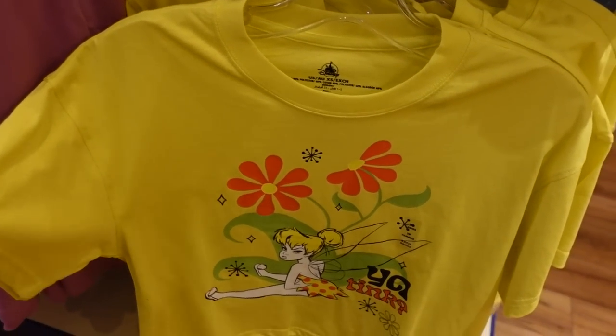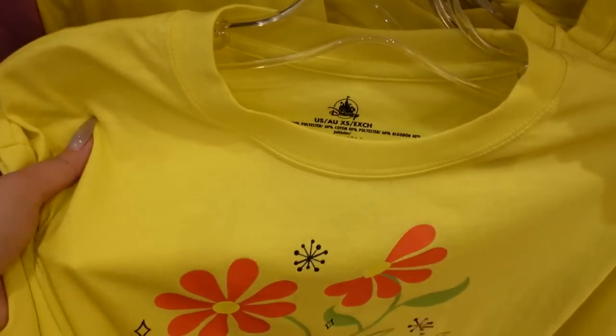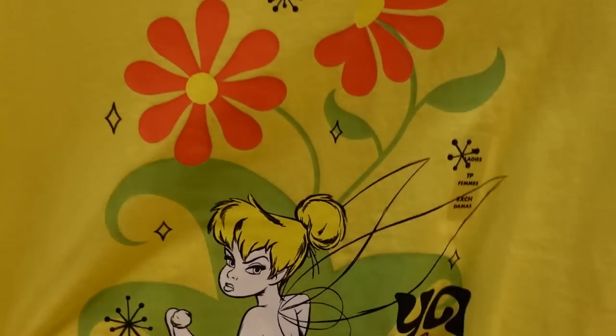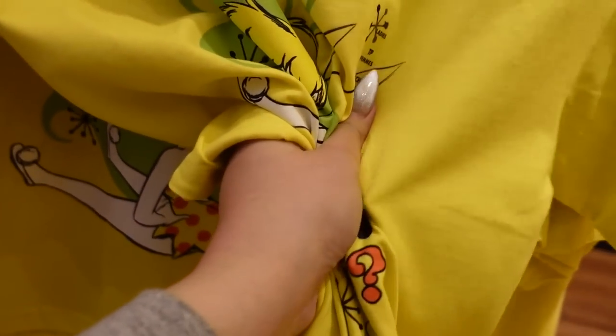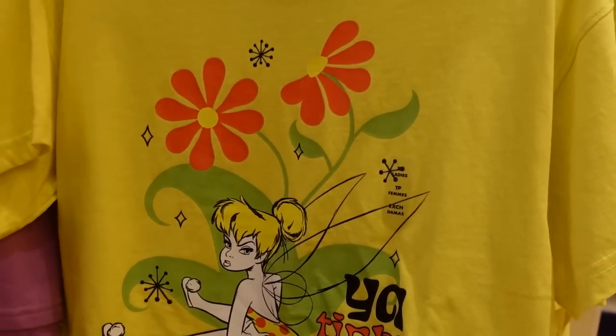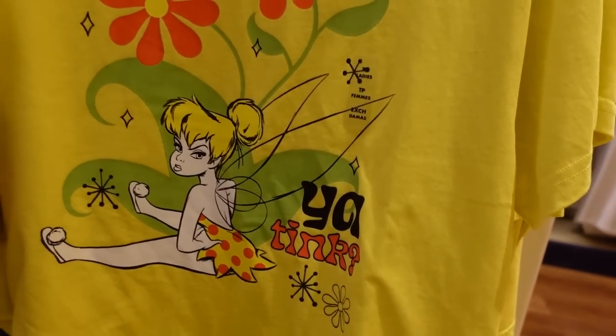For $39.99, there's another very boxy women's crop tee in chartreuse — not quite yellow, not quite green, somewhere in between. The expression on Tinkerbell is very expressive and the print isn't too thick. I really like the pattern because it's kind of 60s-inspired with mod starbursts.